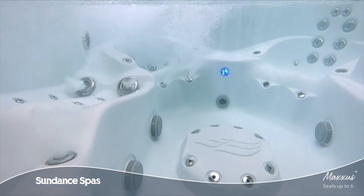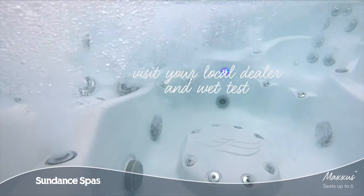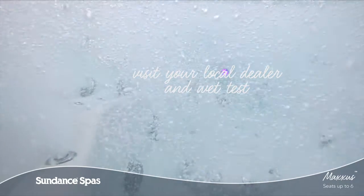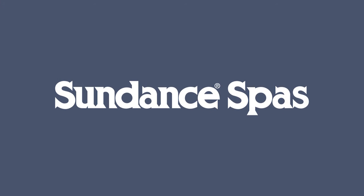Come and wet test the MaxiSpa model today and feel for yourself why it is part of the best-selling Sundance Spa Series. To learn more, visit your local authorized Sundance Spas dealer.